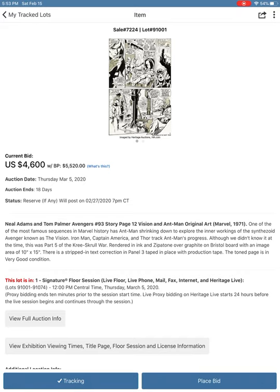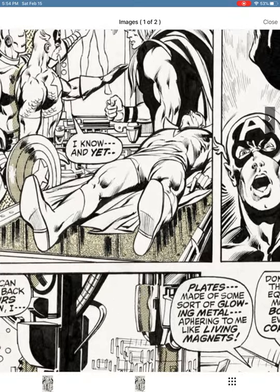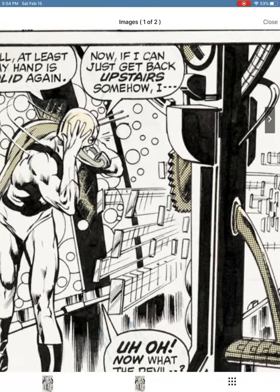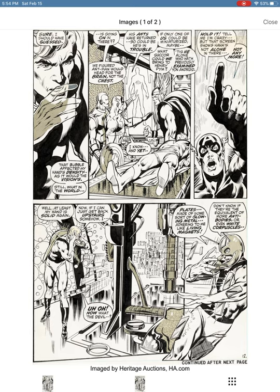With the buyer's premium it's five thousand five hundred and twenty dollars. On top of that you'll pay a shipping fee, and if you pay by credit card there's a credit card fee too — so at a minimum this is probably five thousand six hundred dollars right now. The auction ends in 18 days, so the price will go much higher. This is an amazing piece where Ant-Man — Hank Pym — has gone inside the Vision to figure out what's wrong with him and is being attacked by the Vision's autoimmune system.